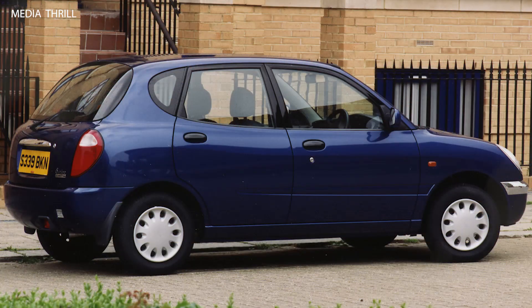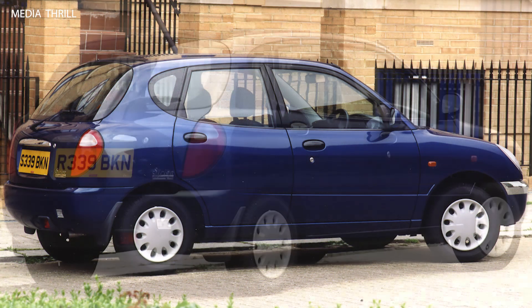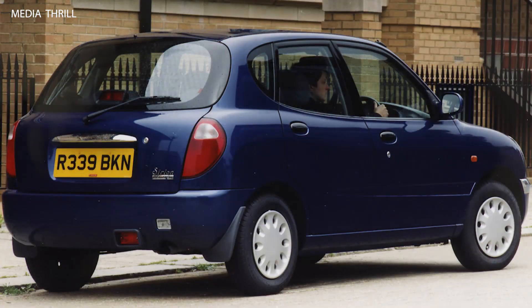Interior: the interior of the Surayon was practical and functional, with comfortable seating and ample storage space. Technology: for its time, the Surayon offered modern technology features such as power windows, central locking, and optional air conditioning.